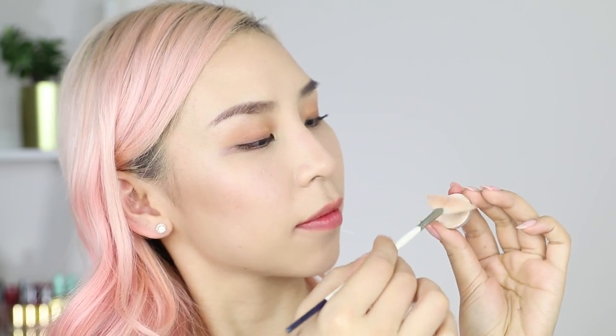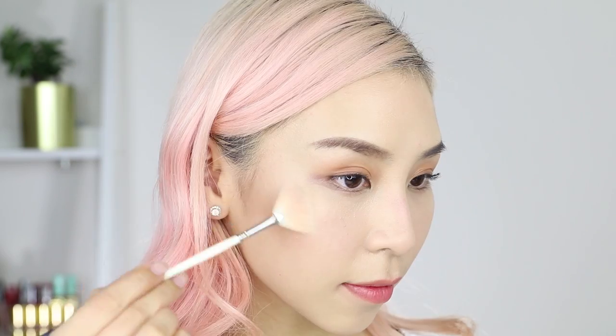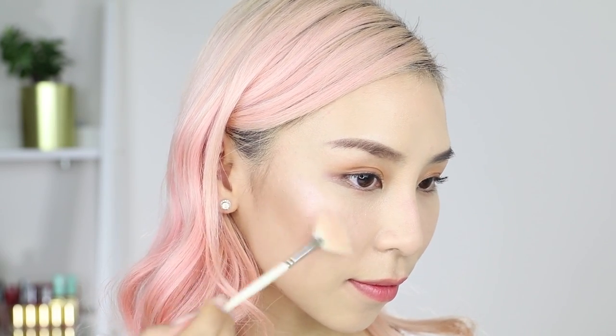Number 7: you can also use shimmer eyeshadows as a highlighter. This is a great way to save money and get more use out of your products. I like to use a small fan brush — this one is actually a nail art brush — and I'll use it to apply highlighter onto my cheekbones and under my brow bone. This will give you a dewy, glowy look.